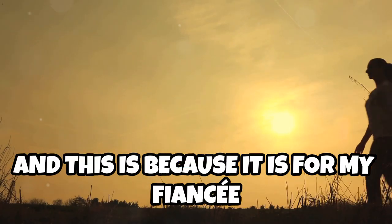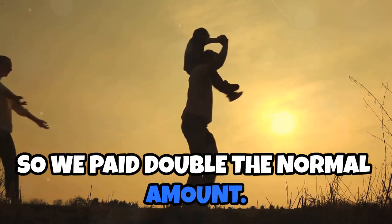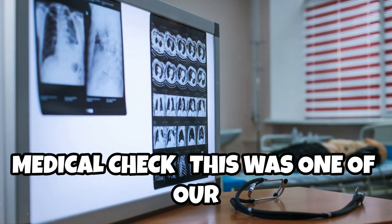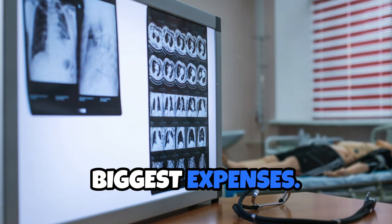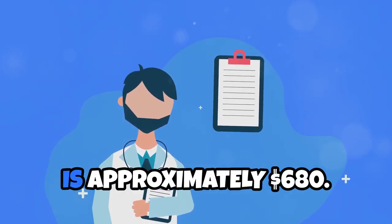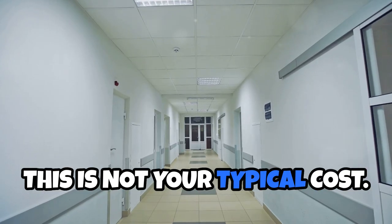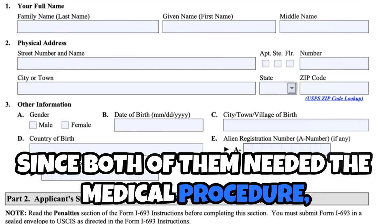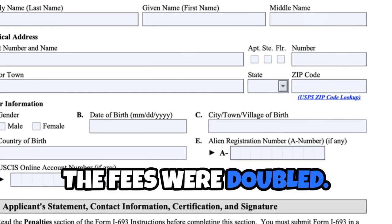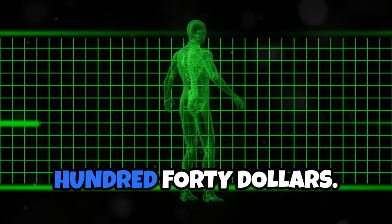This is because it is for my fiancée and her son, so we paid double the normal amount. Medical check: this was one of our biggest expenses. The cost of the designated health check is approximately $680. This is not your typical cost — since both of them needed the medical procedure, the fees were doubled. The standard fee for the medical is $340.